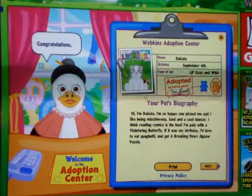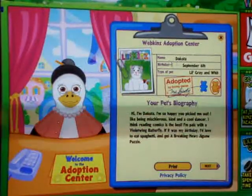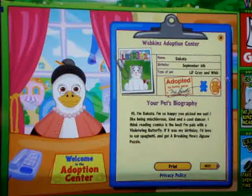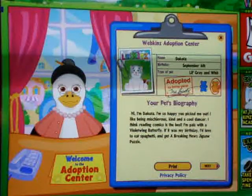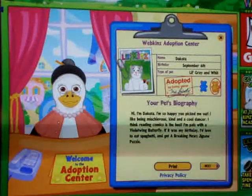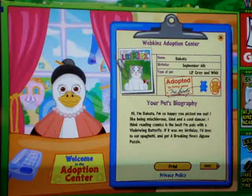Oh, she's so cute! Her name is Dakota, her birthday is September 6th. It's a little kid and a gray and white cat, and it's a girl. Hi, I'm Dakota. I'm so happy you picked me up. I like being mysterious, kind, and a cool dancer. I think reading comics is the best. I'm pals with a violet-winged butterfly. If it was my birthday, I'd love to eat spaghetti and get a breaking news jigsaw puzzle.